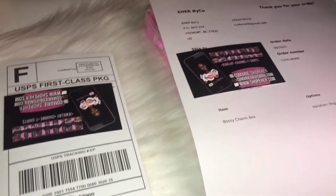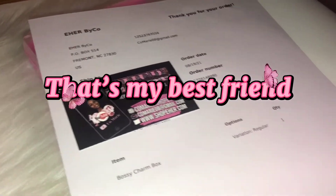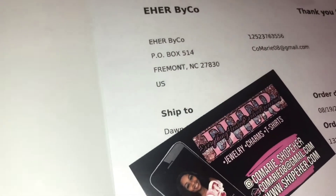Okay, so while I was getting bigger bubble mailers, my best friend actually just ordered a shopping box, so I'm glad I got two. Thank you, Dawn.